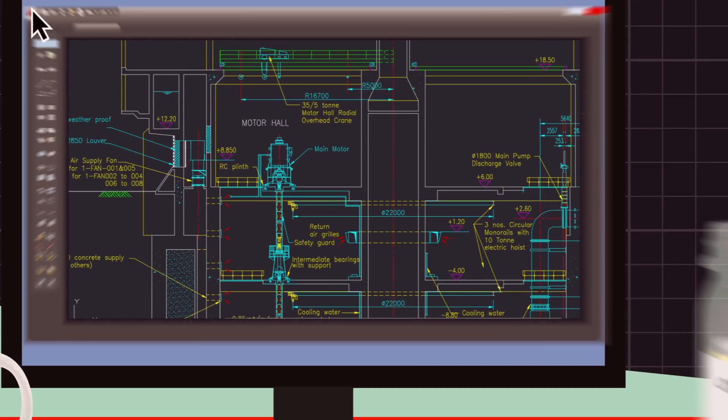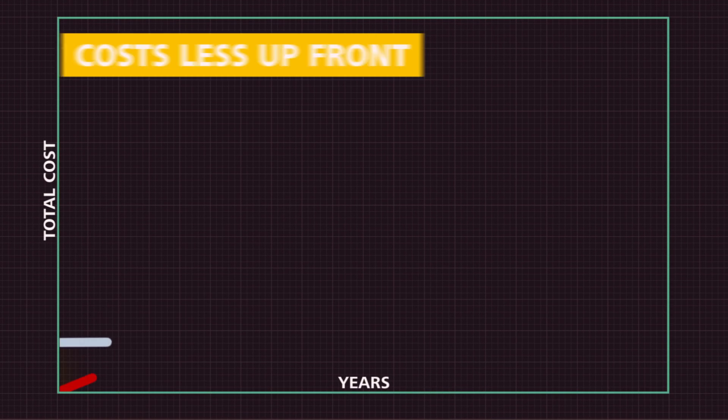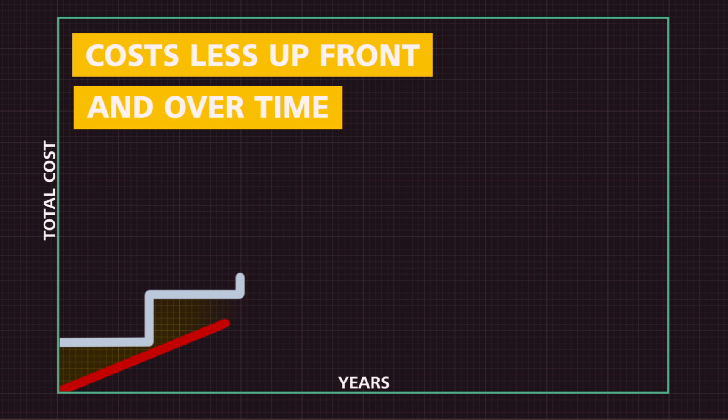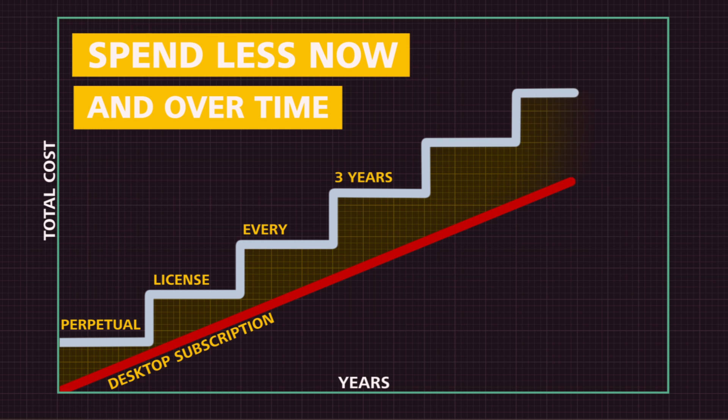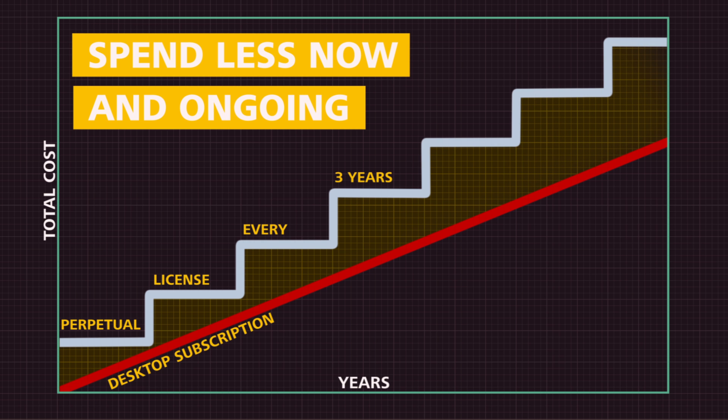Number four — this might surprise you — but an annual desktop subscription costs less upfront and over time. Compare it to buying a perpetual license just once every three years: you'll spend much less now and ongoing, while always staying current with AutoCAD LT.